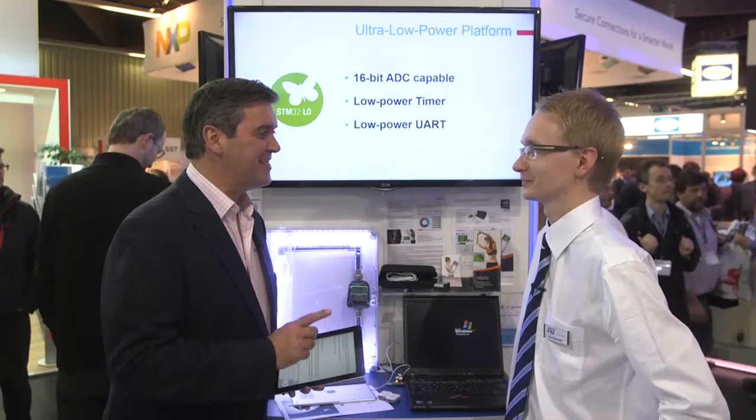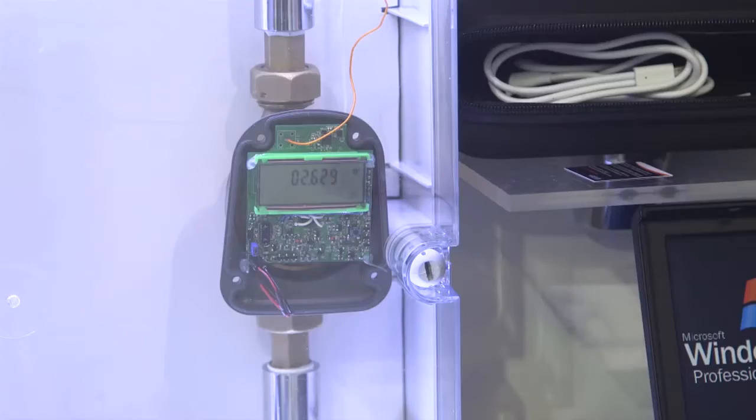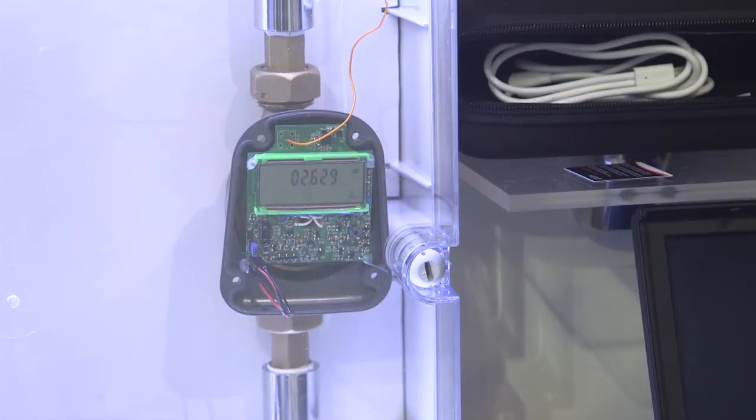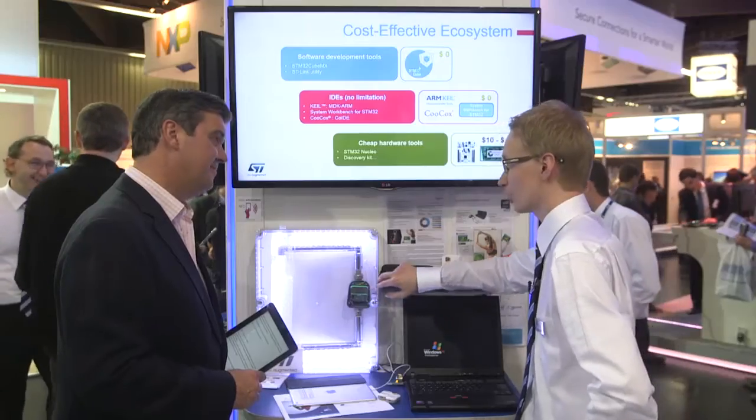So the big question is: what difference is ST technology making? Let's have a look at this demo. It's a smart water meter reference design prepared by our colleagues in Poland and colleagues from distribution from Masters, and it's built around the STM32L1 device.